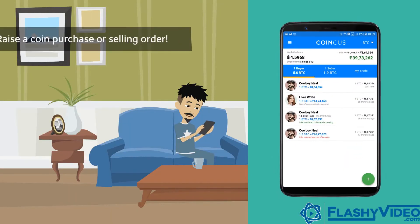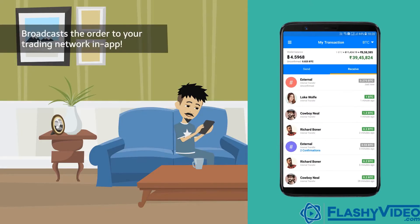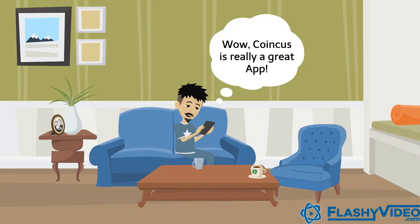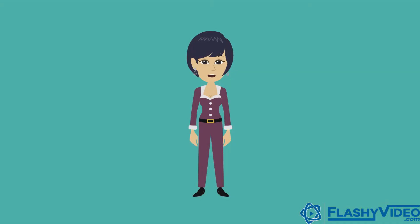The app lets you raise a coin purchase or selling order. Then it broadcasts the order to your trading network in-app. Afterwards, traders can respond with their offers and you can proceed with the transaction. Simple as that!